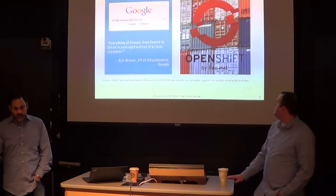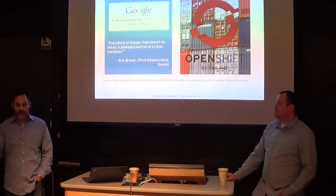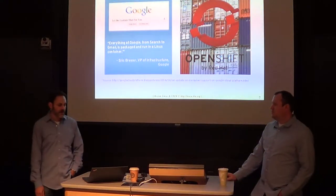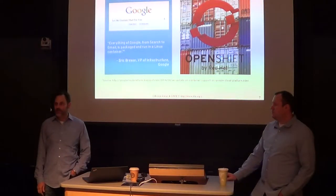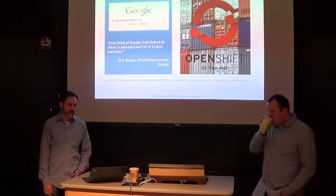Google uses containers for everything — every microservice that Google provides is containerized. OpenShift is a Red Hat product that does PaaS, also based on container technologies.